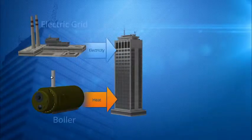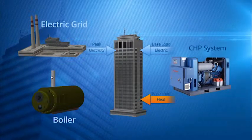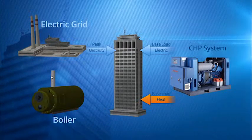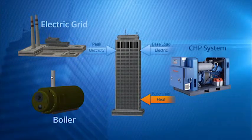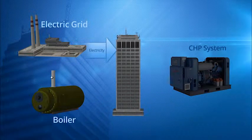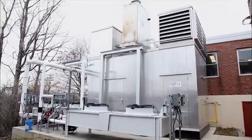A CHP system can provide reliable and continuous electric and thermal energy to a user, resulting in daily operating cost savings. In this type of configuration, the CHP system would be sized to meet the thermal and electricity baseload needs of the facility. The grid would provide the supplemental power required to serve the facility's peak energy needs on a normal basis, and would provide the entire facility's power when the CHP system is down for maintenance. Combined heat and power systems powered by natural gas are a reliable and dependable solution for electric generation. For more information on CHP systems, please visit www.understandingchp.com.